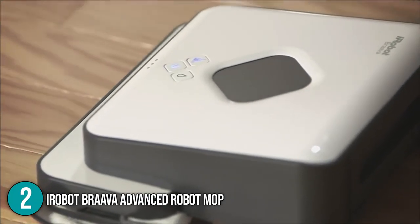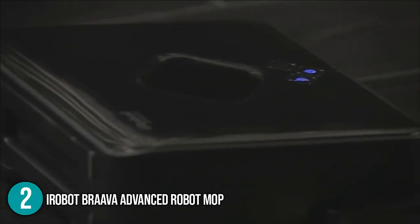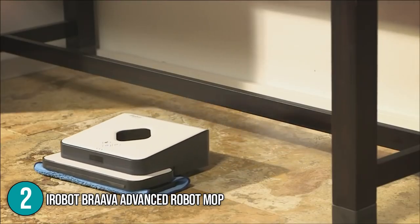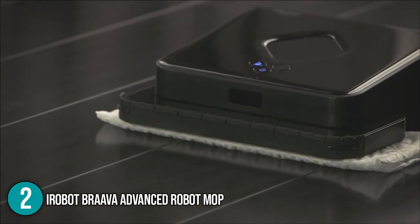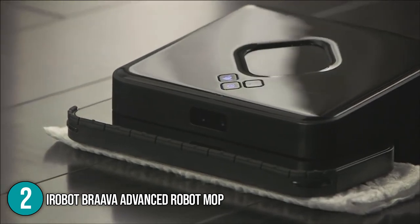Despite the iRobot Brava's numerous incredible features, it comes at a very affordable price that makes it a worthwhile buy. All in all, the iRobot Brava Advanced Robot Mop offers day-to-day floor maintenance that allows you to take a break or focus on other household tasks.